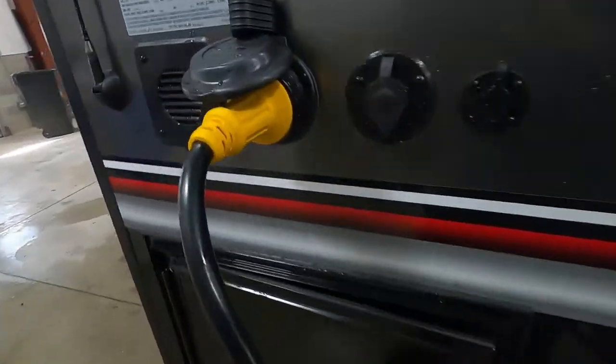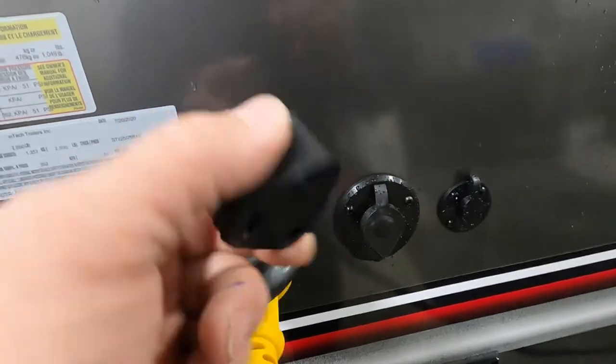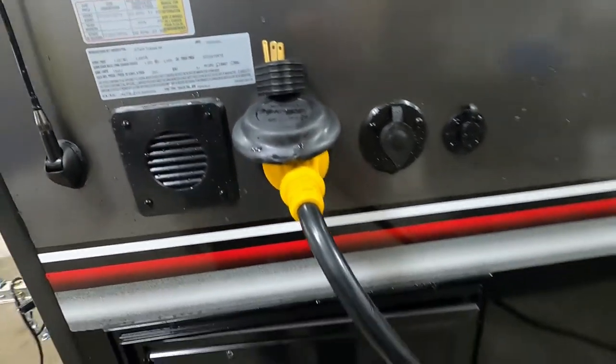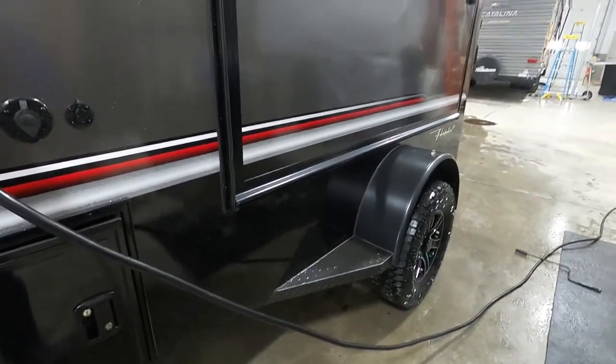Once you've got both stabilizing jacks down in back, we can go ahead and hook up our power. We have a long 30-amp cord, and at the end of it — should you need it — is a 30-to-110 adapter. Go ahead and get our power hooked up, then let's set the unit up for camping.